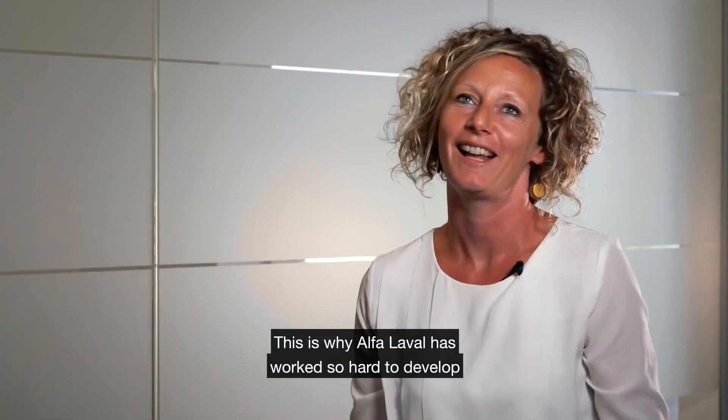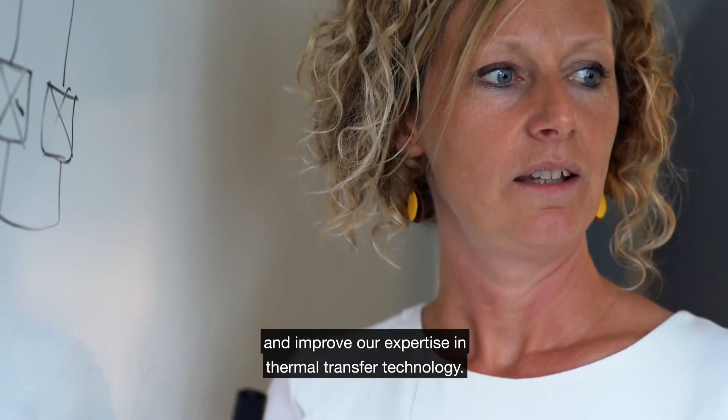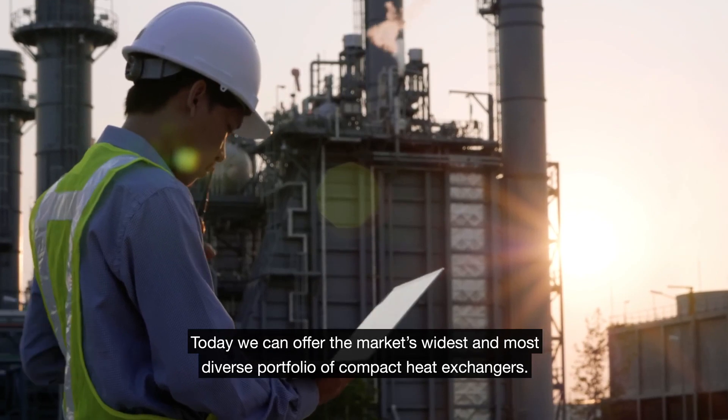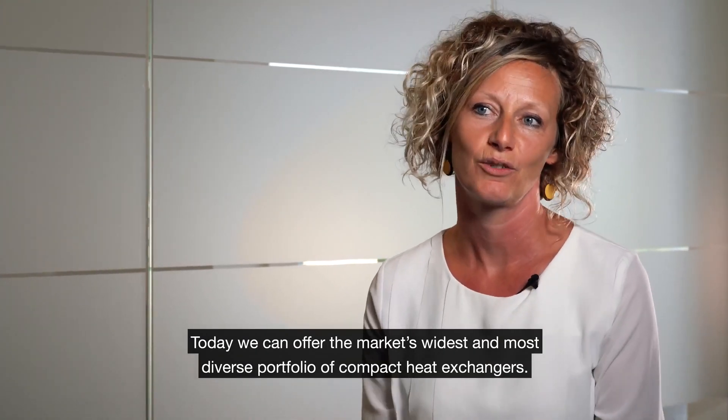This is why Alfa Laval has worked so hard to develop and improve our expertise in thermal transfer technology. Today we can offer our customers the market's widest and most diverse portfolio of compact heat exchangers.